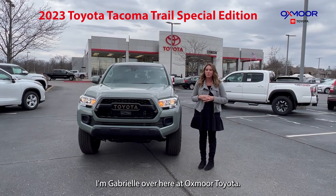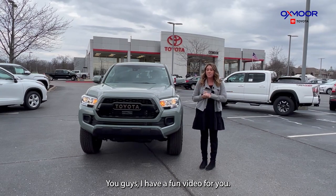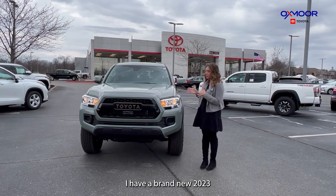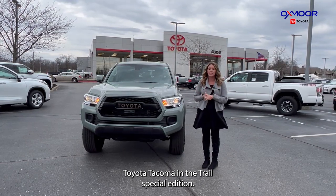Hello everyone, I'm Gabrielle over here at Oxmoor Toyota. You guys, I have a fun video for you. I have a brand new 2023 Toyota Tacoma in the Trail Special Edition.